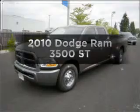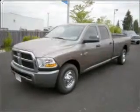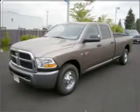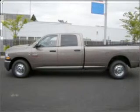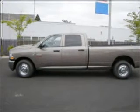Imagine yourself in this 2010 Dodge Ram 3500. This is the set of wheels you've been looking for, with a reliable 6 cylinder engine connected to a manual transmission that will keep you in touch with your vehicle.